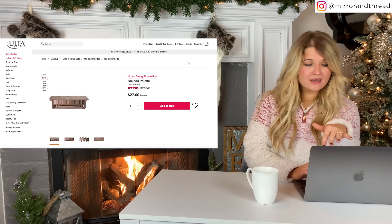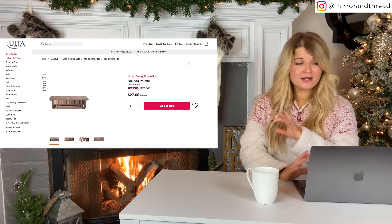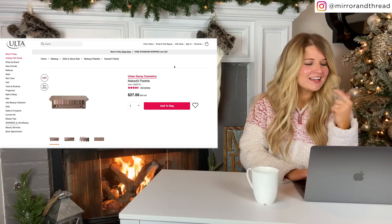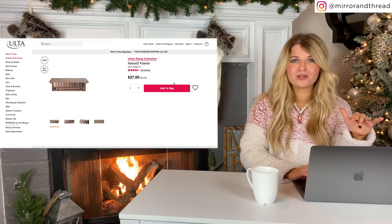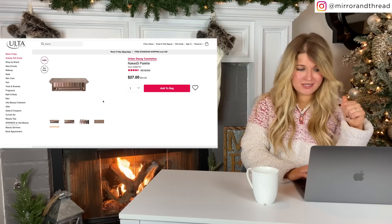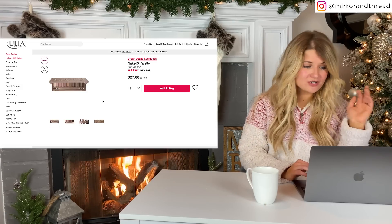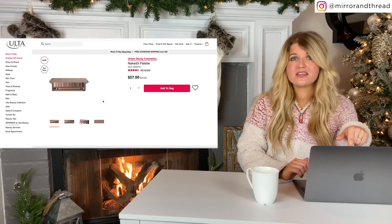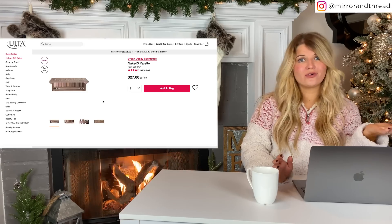Ulta is also doing 50% off lots of their favorite and best-selling beauty items. I am not a beauty vlogger, but I know a good deal when I see one. This naked eyeshadow palette is one of the most popular beauty items of all time and it is 50% off — so down to $27. These also make great stocking stuffers if you have daughters or sisters or whoever you buy stockings for. Lots of these Ulta sale items would be great for that, and these are things that don't go on sale very often.